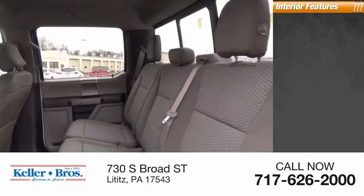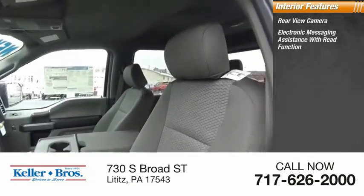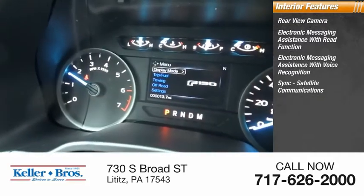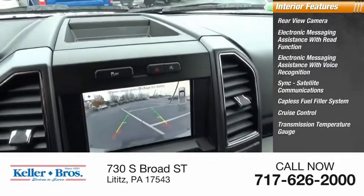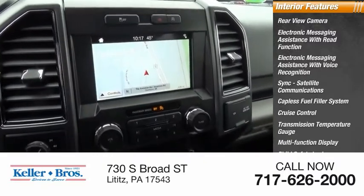Inside you'll find rear view camera, electronic messaging assistance with read function, electronic messaging assistance with voice recognition, sync, satellite communications, capless fuel filler system, cruise control, transmission temperature gauge, multi-function display, child safety locks, power steering.